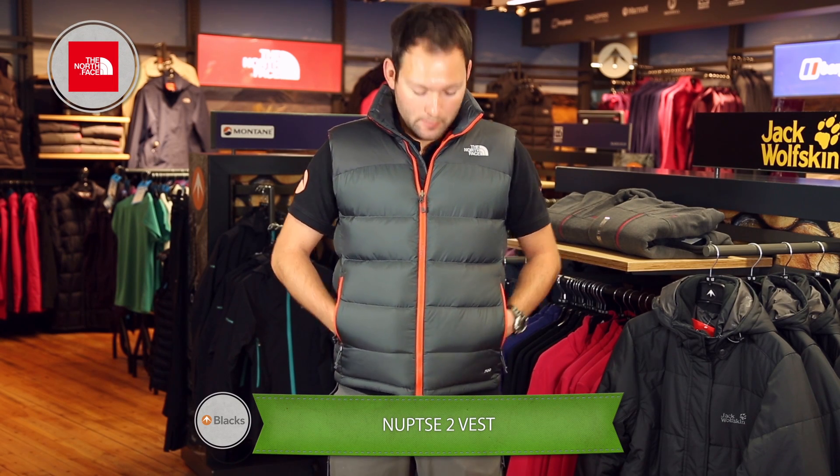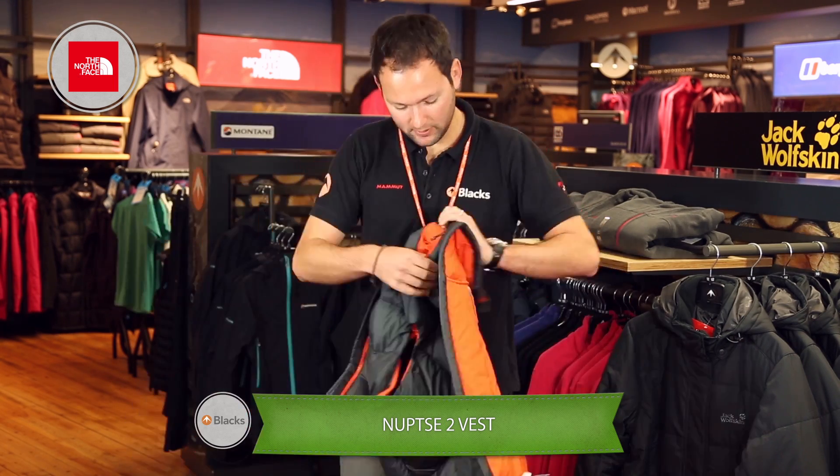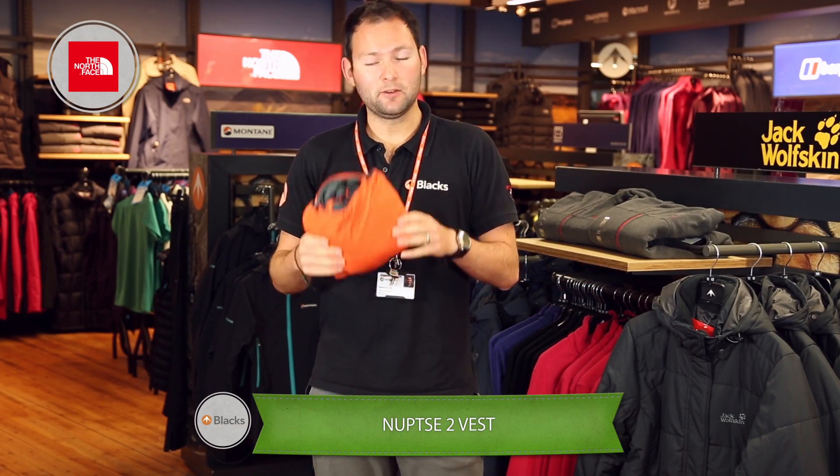It does have some really good features. It's got a water-repellent finish and it also nicely packs away into its own pocket. As you can see, the Nuptse 2 packs down to hardly anything.